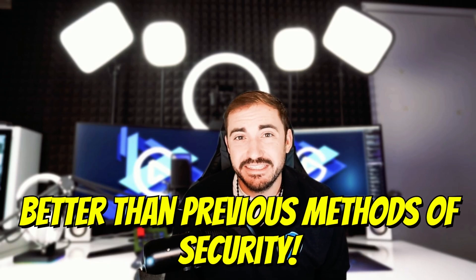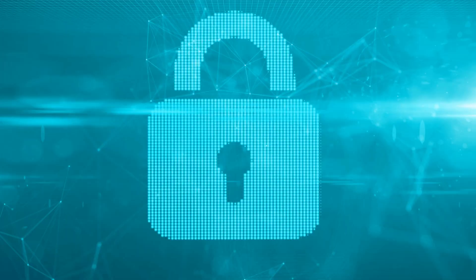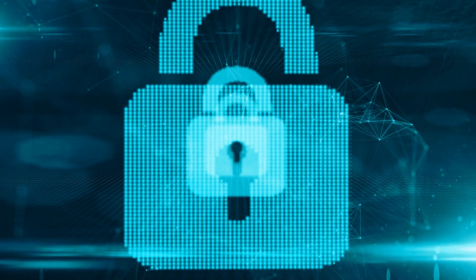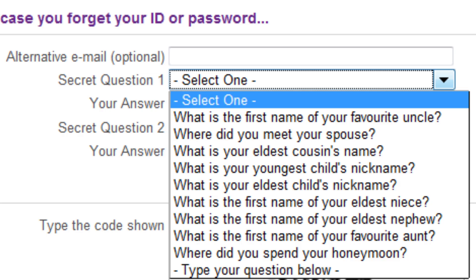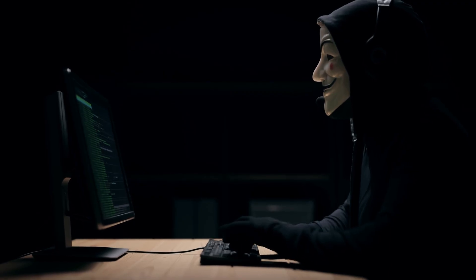Even compared to two-factor authentication or MFA, passkeys are actually stronger because they combine identification and authentication into one simple method. No more text codes showing up five minutes later — or not showing up at all. We've all been through the wild ride of trying to get back into an account with old security questions you don't remember, recovery codes sent to a phone you no longer have, or email recovery links that hackers intercept and get the codes instead of you.